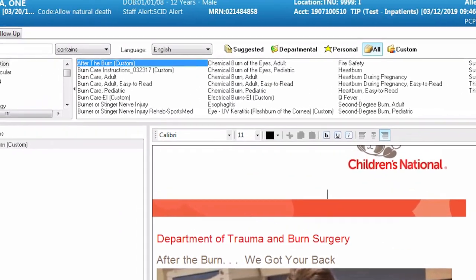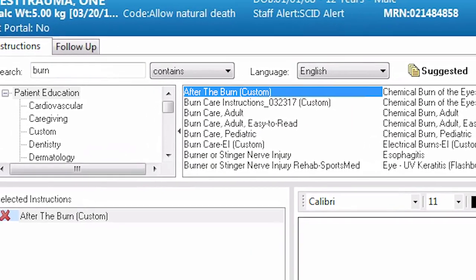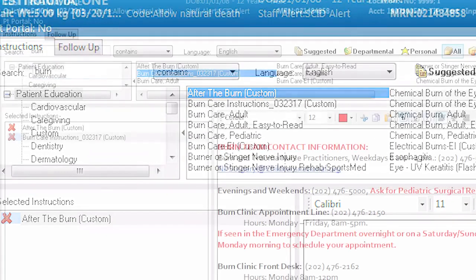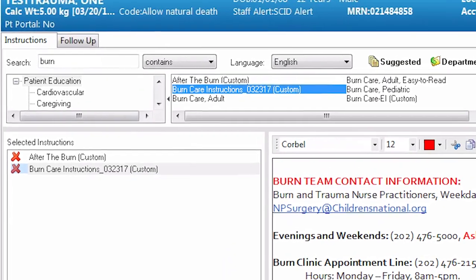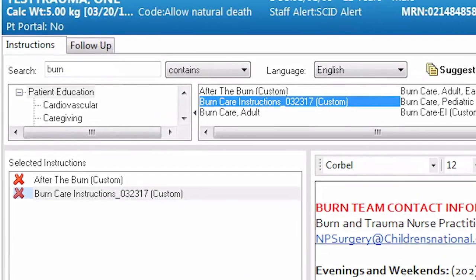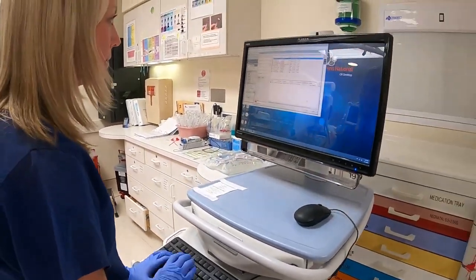Please discuss with the family and order the after-the-burn education under custom discharge instructions. Also, please order custom burn care instructions, which includes the burn clinic contact information. Finally, write the procedure note.